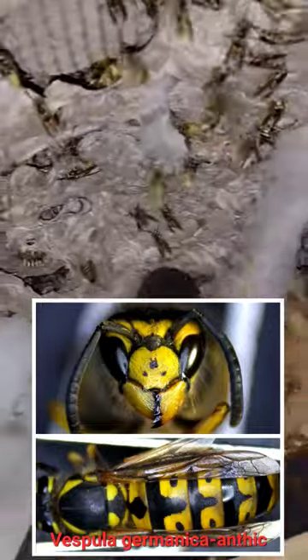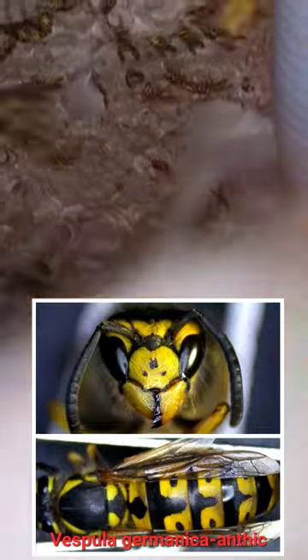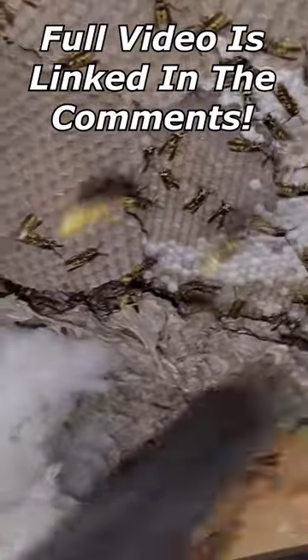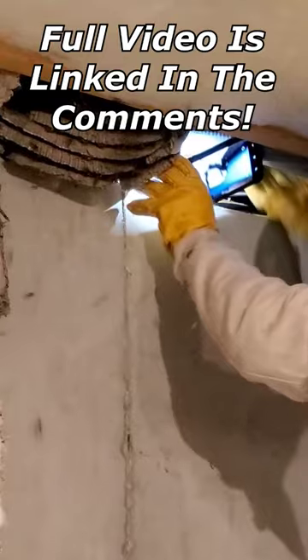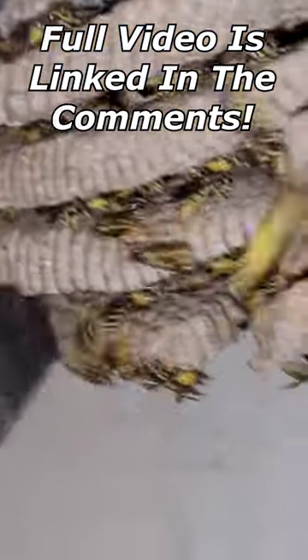This species is a German yellowjacket, Vespula germanica. They are a cavity nest-building yellowjacket species and the most docile species I deal with here in PA. This nest was absolutely massive and had over 10,000 yellowjackets in the colony.